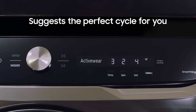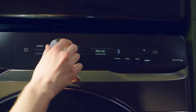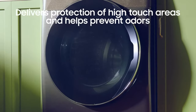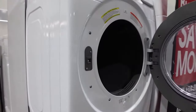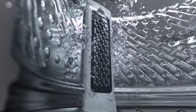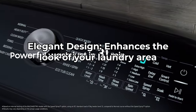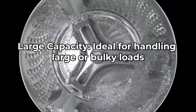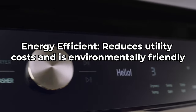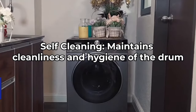The Samsung WF45T6000AB is also ENERGY STAR certified, meaning it's energy efficient, saving on electricity and water bills and reducing environmental impact. Another great feature is the Self Clean Plus technology, which keeps your washer drum fresh and clean without the use of harsh chemicals — it even notifies you every 40 wash cycles when it's time for cleaning. Pros: elegant design; large capacity ideal for big or bulky loads; quiet operation via VRT; energy efficient; and self-cleaning drum for maintained cleanliness and hygiene.